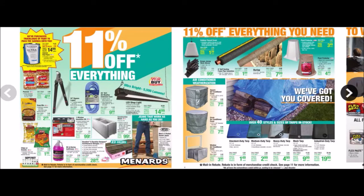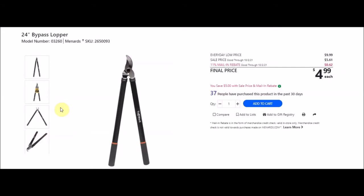Hey guys, Menards has another 11% off everything ad. This started on Wednesday September 22nd 2021 and goes until Saturday October 2nd 2021. They've got some paint on sale they're trying to get rid of. They've got these 24-inch bypass loppers - Tough Work brand, SKU 2650093. Everyday low price is $9.99, sell price $5.61, with 11% taking off 62 cents making these $4.99 each. We've seen them even this year down to $2.99 each.